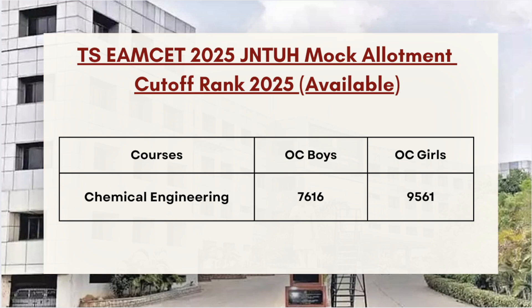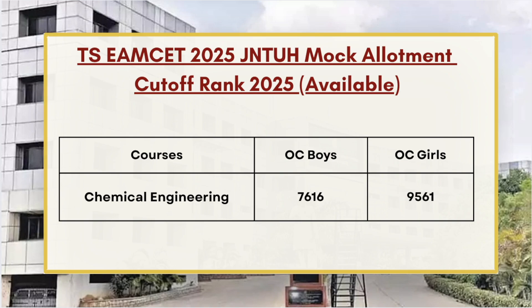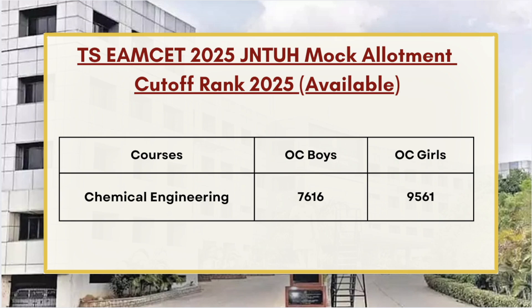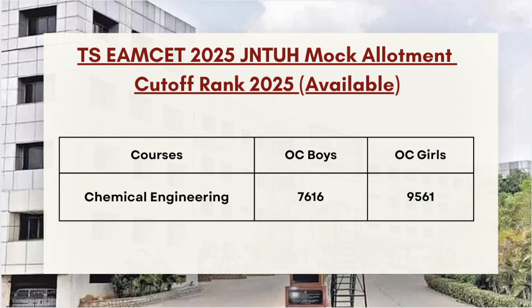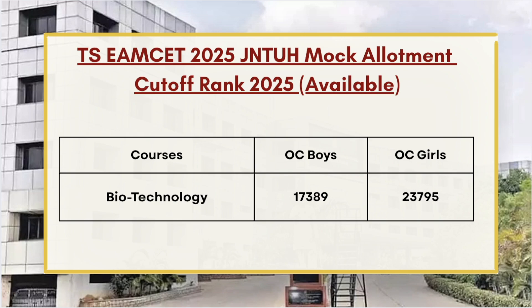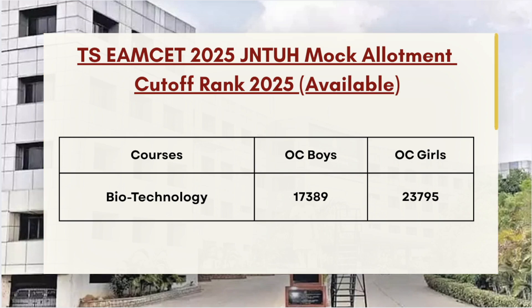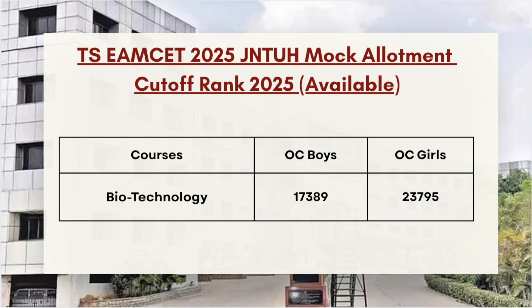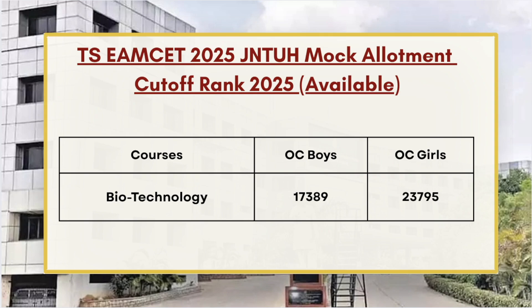Last but not the least, we have Chemical Engineering, whose OC Boys cutoff stands at 7616 and for OC Girls the cutoff stands at 9561. Finally, we have Biotechnology, whose cutoff stands at 17389 for OC Boys and 23795 for OC Girls. Candidates must note that these are the last ranks.